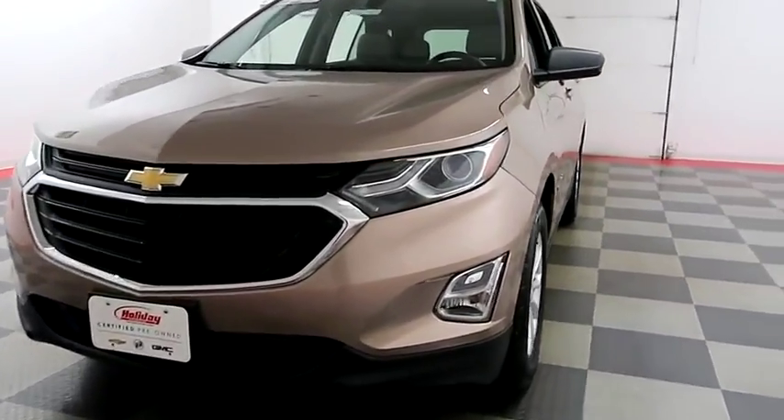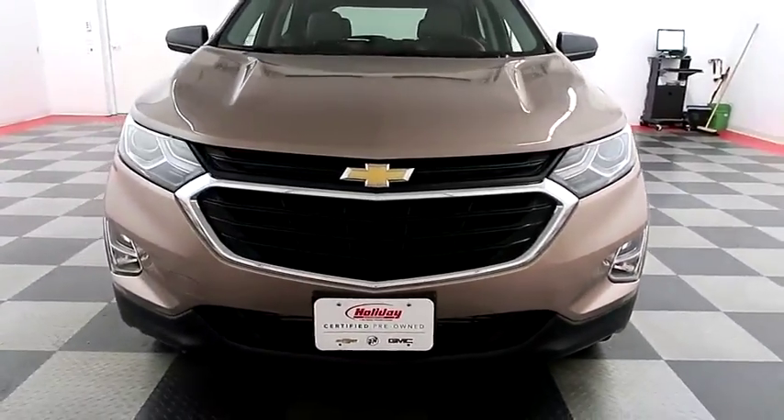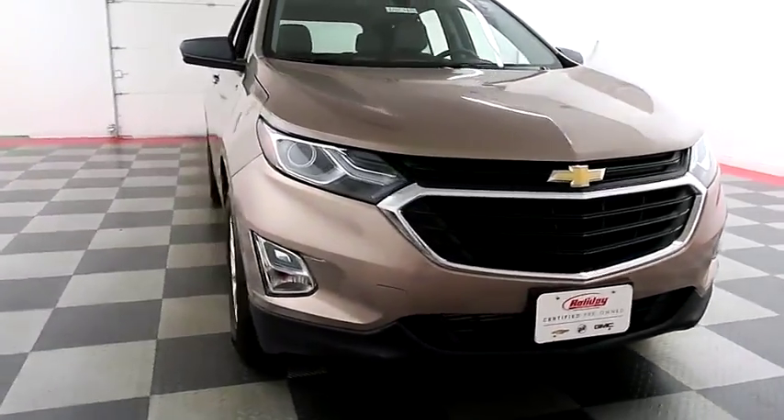Starting right away up front, you have factory fog lamps as well as HID headlights. Nice chrome accents in the grille.